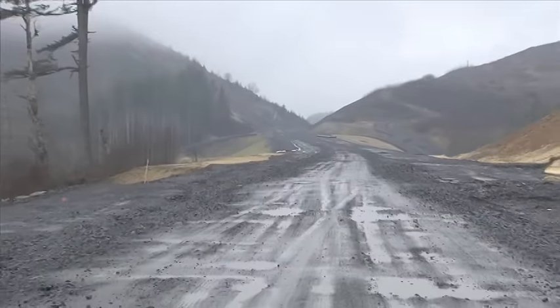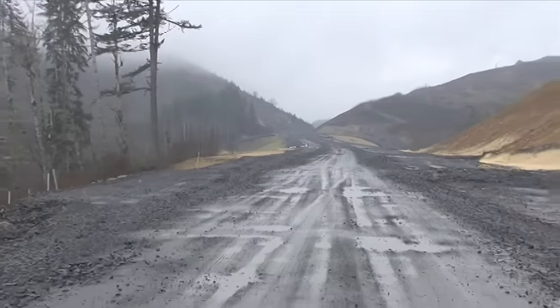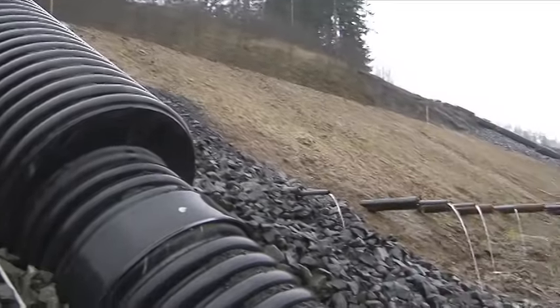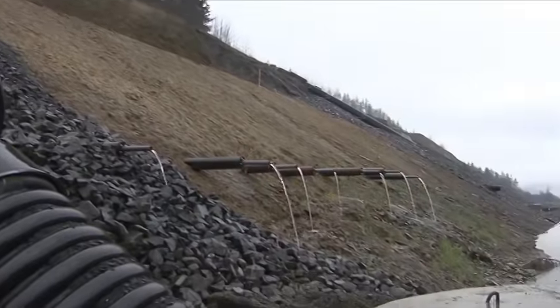On phases 1, 2, and 3, we focused primarily on landslide mitigation and on earthwork moving. The landslide mitigation involved installing giant buttresses of rock and dirt, and also installing horizontal drains.